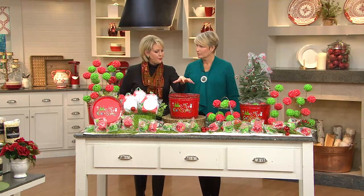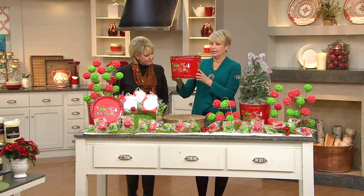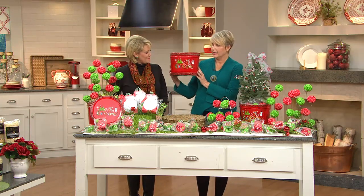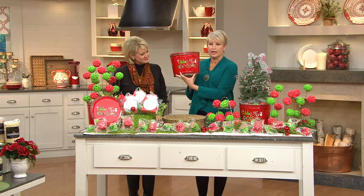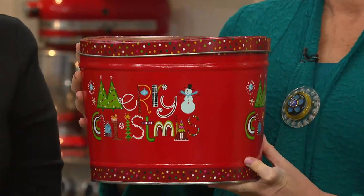I just want to say, this is the way it comes. You're going to get this big, beautiful holiday tin — look, it's designed all around. It's got that red pop for Christmas, Merry Christmas on top. Very whimsical design.